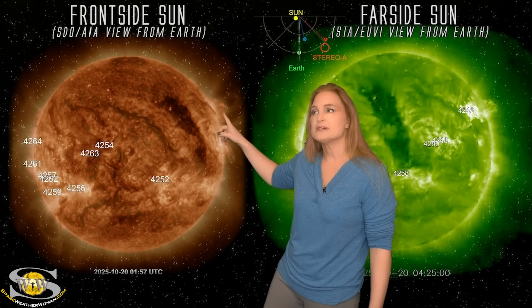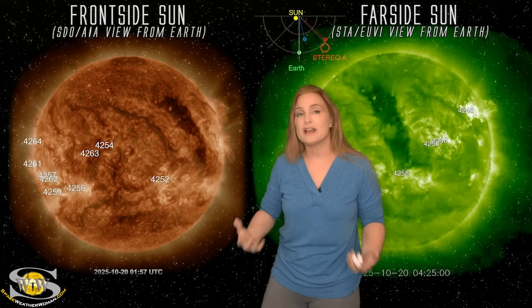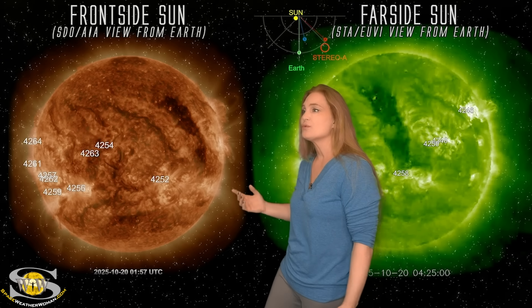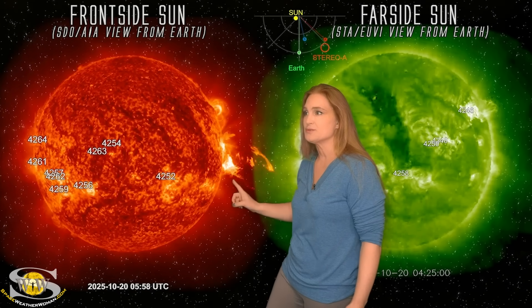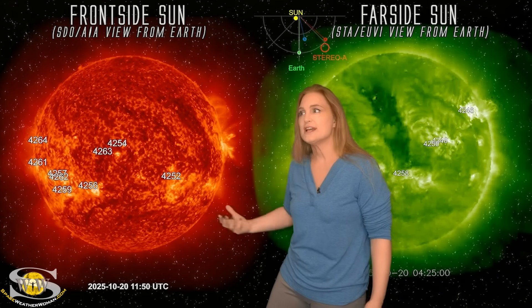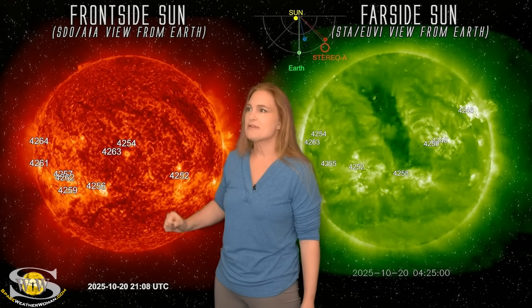Old region 4246 and 4248 — these regions that gave us a lot of the activity on the front side of the disk just this past week — they have picked it up a notch and are really getting exciting. Look at that. These regions continue to fire off big solar storms, and it's causing some sympathetic eruptions.